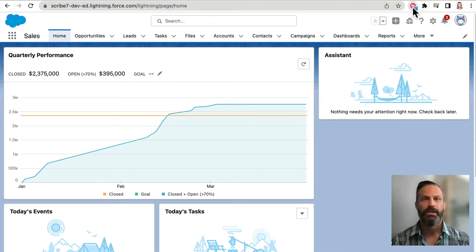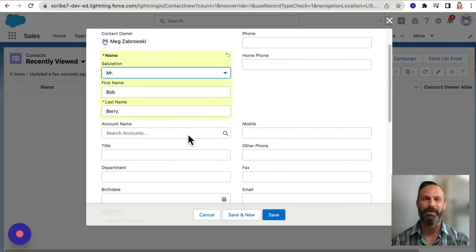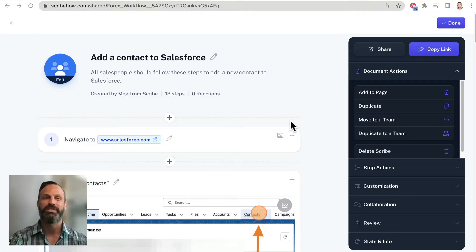So how does it work? Scribe takes any process and automatically turns it into a step-by-step guide. You just turn on the Scribe recorder, walk through your process, and in a few seconds you've created a step-by-step guide complete with screenshots, text, and clicks. It will look like you spent a lot more time on it than you actually did.